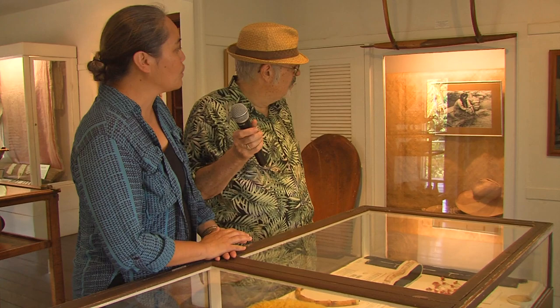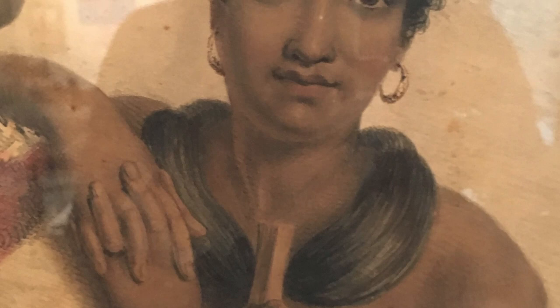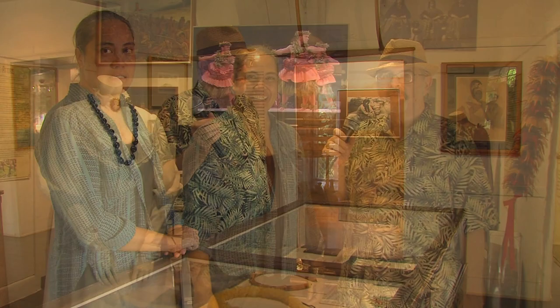Going back to the Lei Niho Palaoa — if you look straight ahead, there's a beautiful image of Liliha and Boki, and you'll see the Lei Niho Palaoa on her neck. You can see a rendition of who would have worn such a beautiful piece. Some of the most beloved people in our community here in Hawaii are the Kumu Hula.